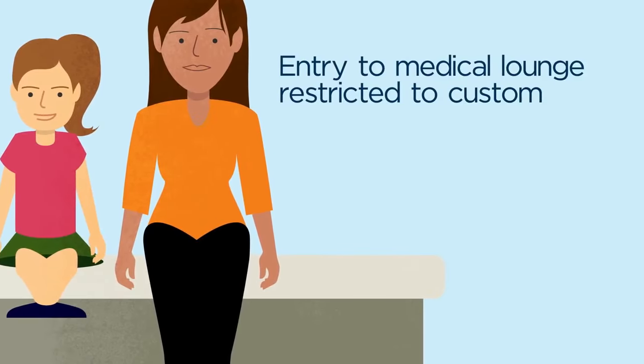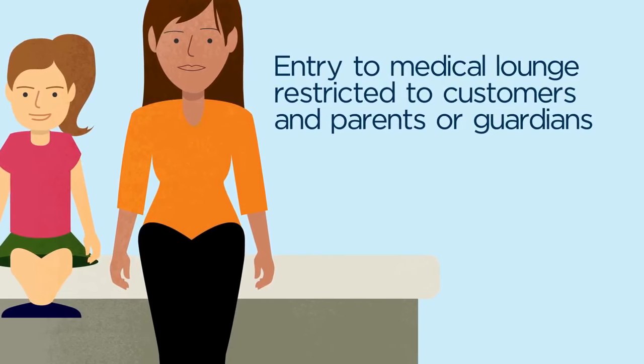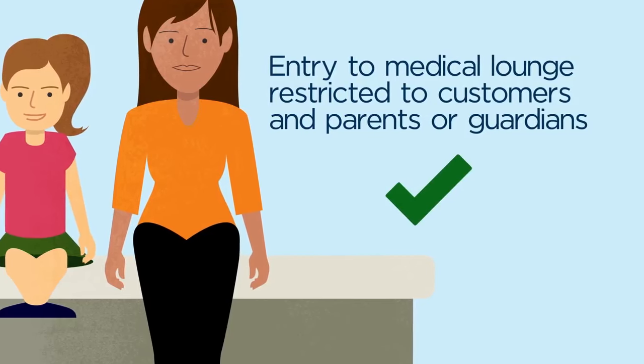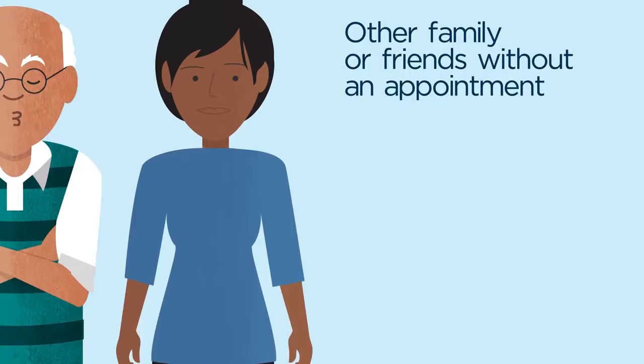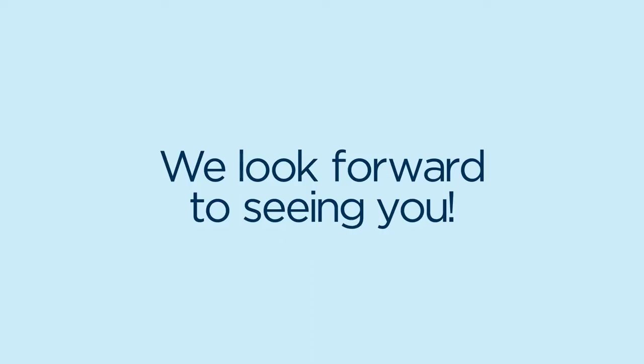Entry to the medical lounge is only allowed for people with an immigration health examination, or children under 18 years old with an adult. Other family or friends without an appointment will not be permitted to enter the medical lounge. We look forward to seeing you at your appointment.